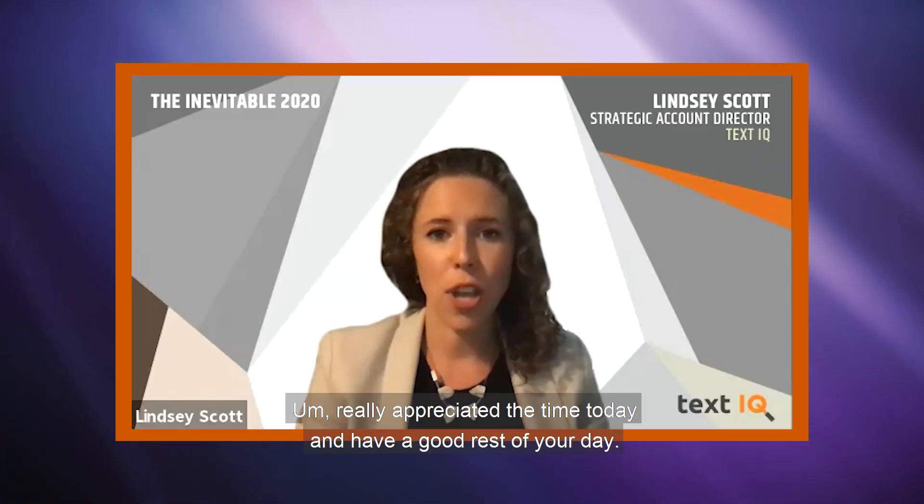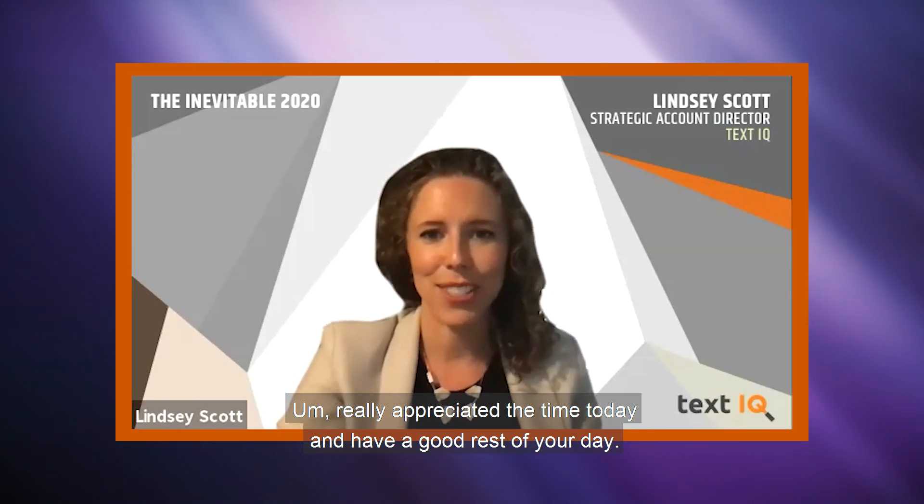Thank you all so much. Really appreciated the time today — have a good rest of your day.